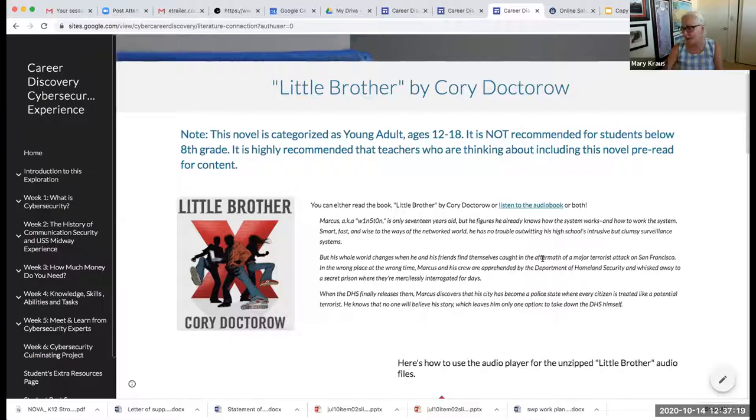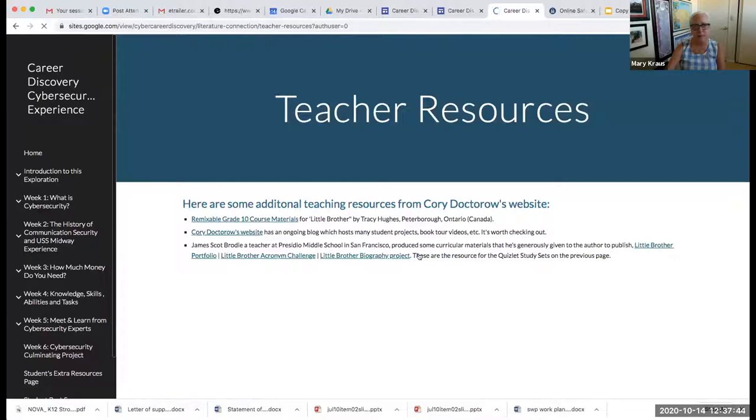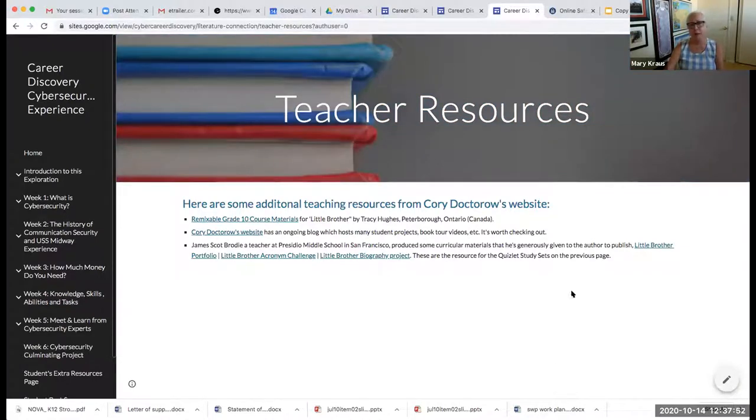Cory Doctorow, who lives in San Francisco, did a Zoom session with the instructor's students — he's a fascinating and accessible author. That concludes the curriculum presentation. Questions can be asked; there are about seven minutes remaining. The presenter apologized for not having slides prepared, as she thought the presentation was the following day.